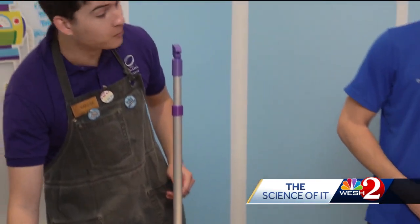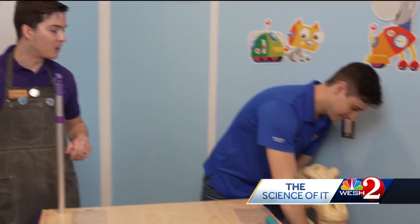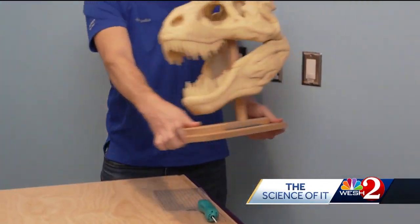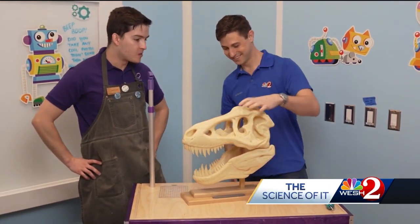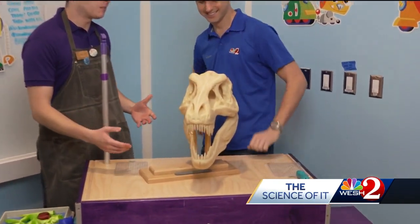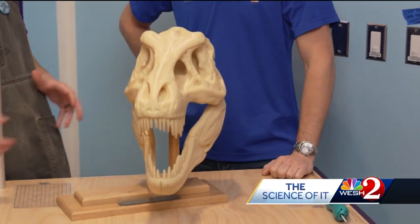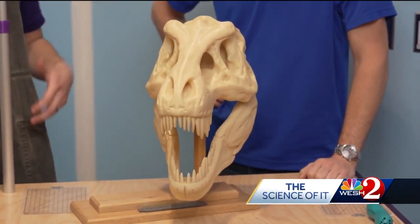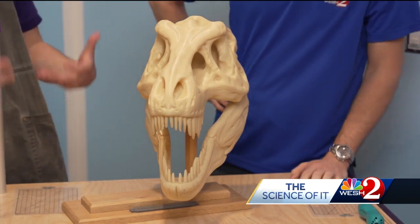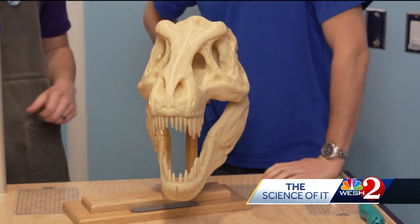It also lets us print some pretty cool stuff. So why don't you pull out that T-Rex skull right there, Alex? I mean, we can say this is educational as well, but it's also downright cool. You can use 3D printing to print all sorts of cool stuff. We actually printed this right here at the Science Center. We make a lot of our own exhibits here in the building, and this is one we've used to show people the anatomy of a T-Rex in real life.